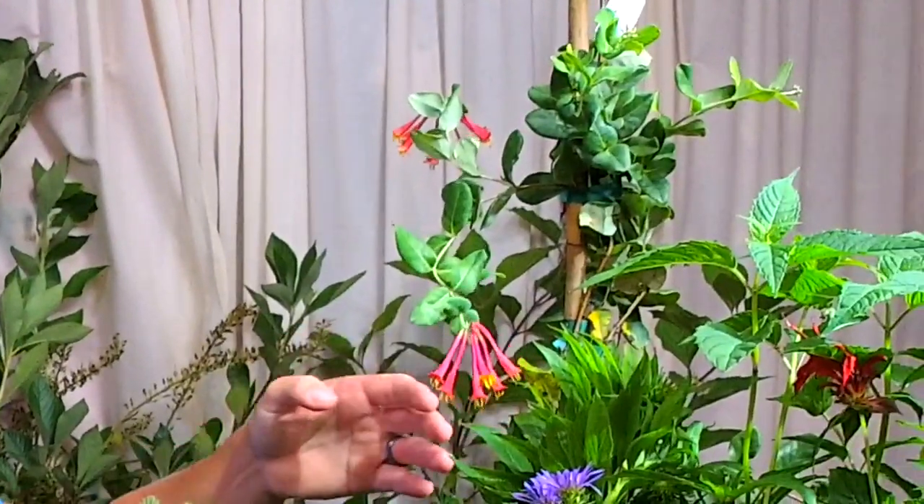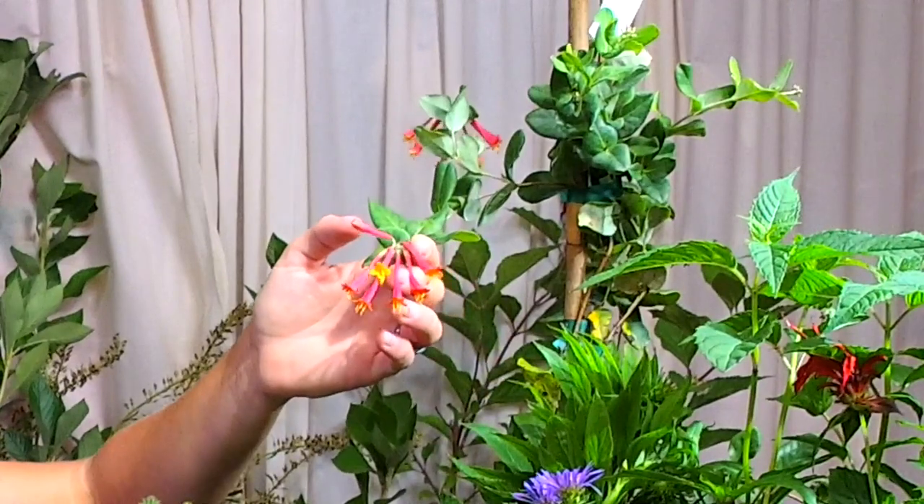Vines for summertime: Lonicera sempervirens, coral honeysuckle, is definitely a hummingbird favorite. We've got one right here in bloom. We have a lot of hummingbirds that reside at the Bates property — I call Bates kind of the Disneyland for pollinators. This year I've really gotten a lot more into this topic, looking at caterpillars, finding their host plants, and trying to take in as much as I can.